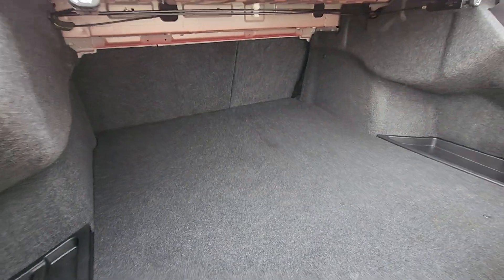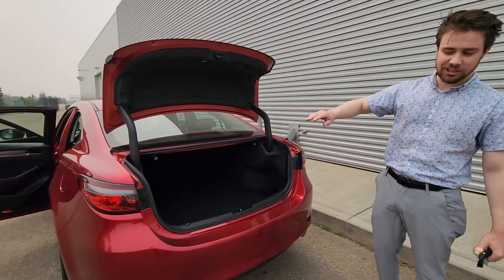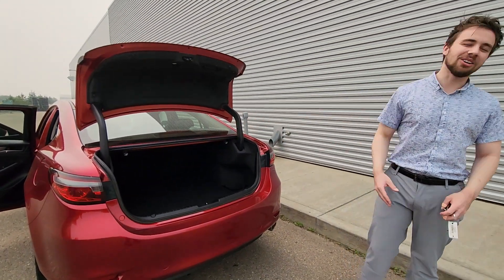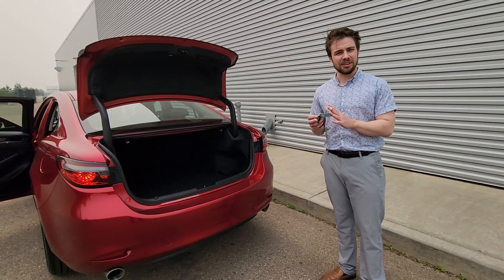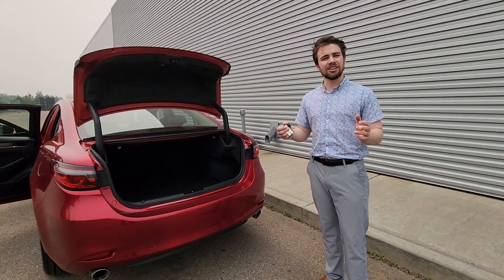The seats do fold down as well, so if you do need to haul something bigger — plywood, Christmas tree, whatever it is — they'll be able to handle it all. So let me know what you think. It's an amazing vehicle, low kilometers as well, and I think we might be able to make this work for you. Thanks, John. Have a great day.